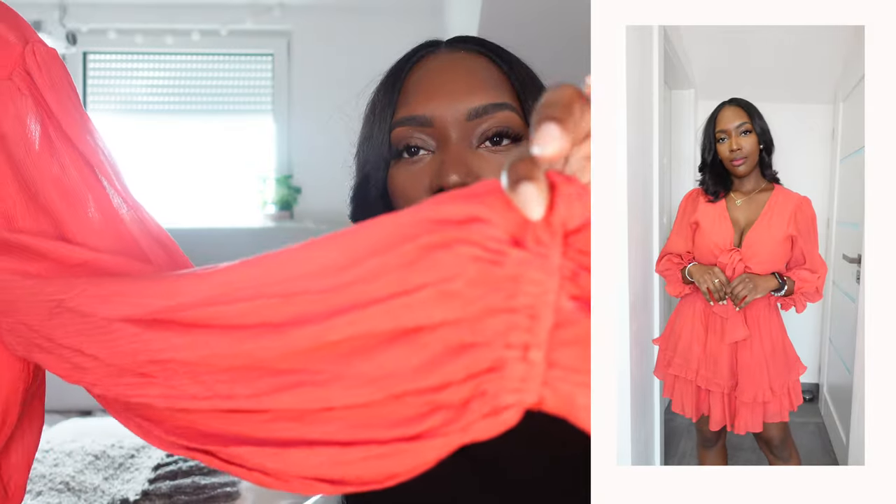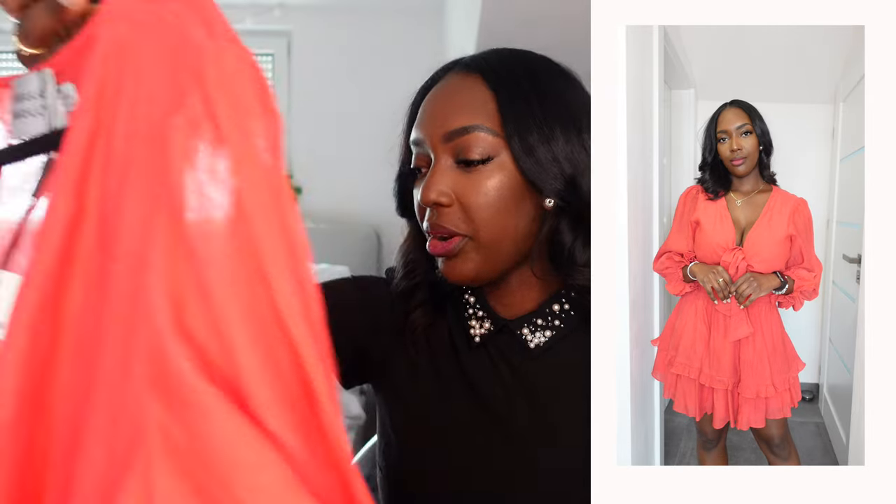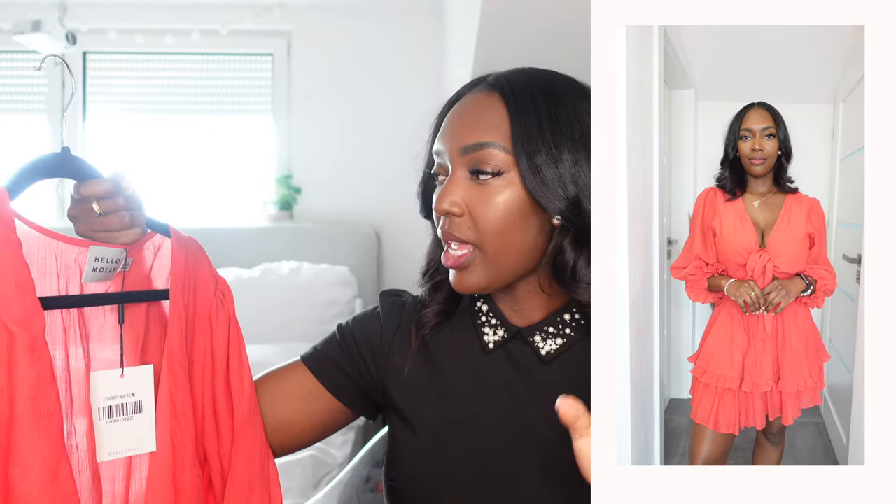The next piece is actually the same dress but in this beautiful red color. Again, it's screaming vacation look — has the frills at the bottom, also cinches at the sleeve which is very cute. All of the pieces, FYI, I got them in a size medium.